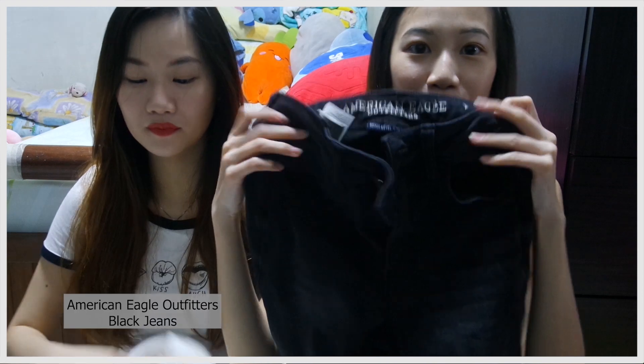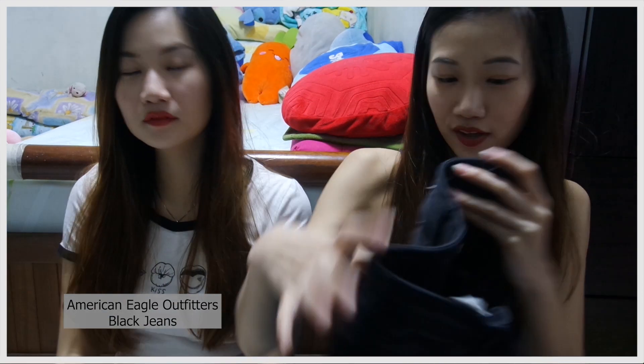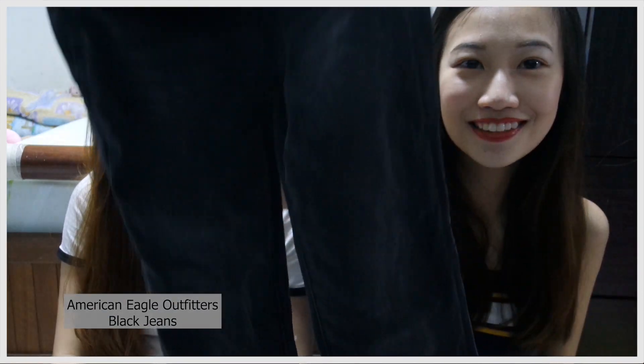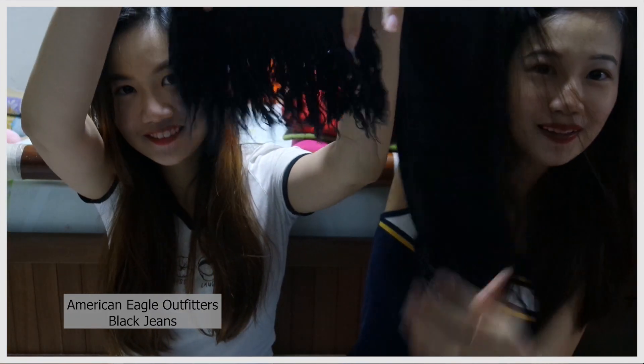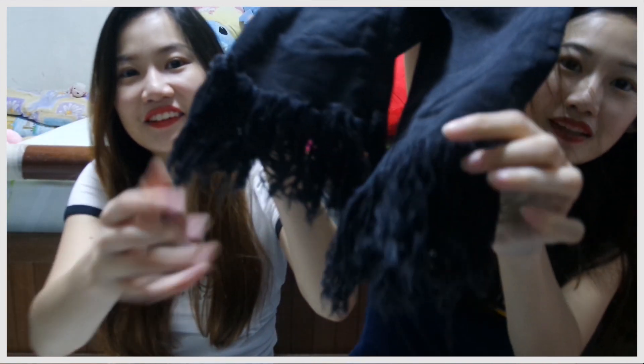I bought this pair of jeans from American Eagle after it was on discount — 179 Hong Kong dollars. It has this printed frayed ends kind of thing. I really like it, it's so pretty, and it's about 30 Singapore dollars. She wore it back already. Yeah, I like it, it's quite worth it and quite nice too.